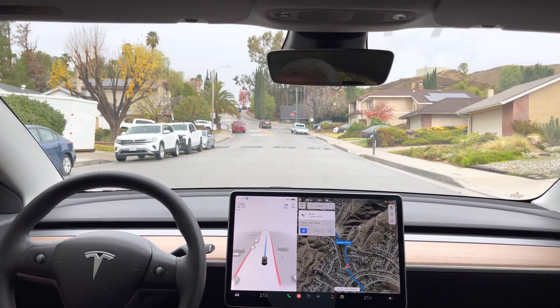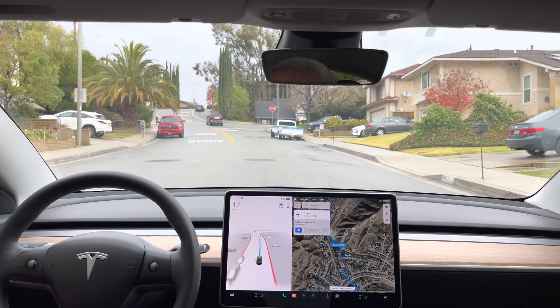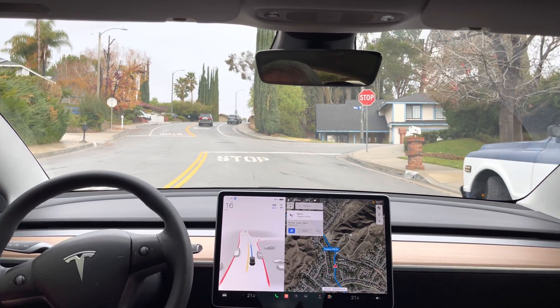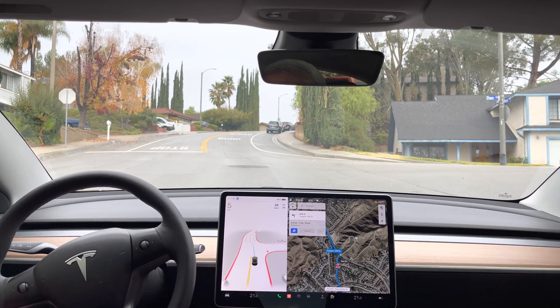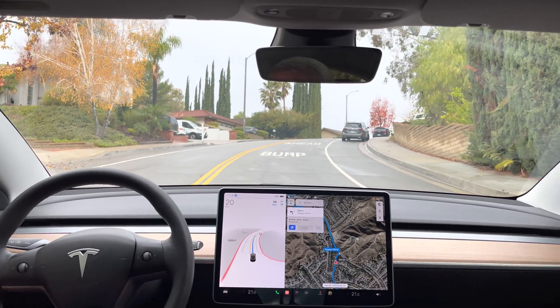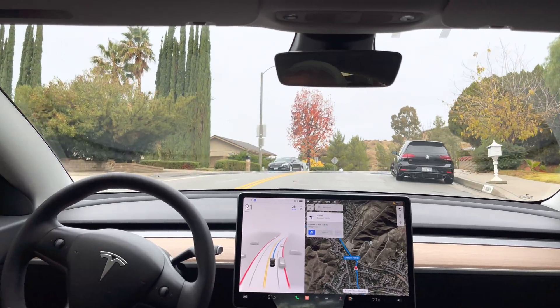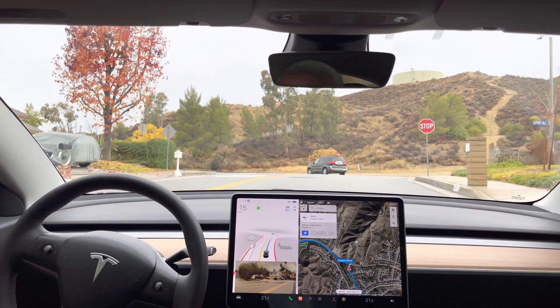Another speed bump in 500 feet — there it is. Turn left onto Copper Hill, 17 miles an hour seems to be the speed now. It's probably going to creep forward for visibility on this one — I'm going to give it a tap to make it go if it takes too long. Yep, tap. Now turn left onto Copper Hill Drive.